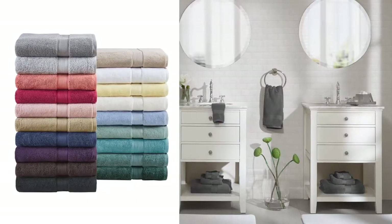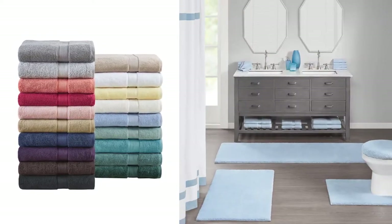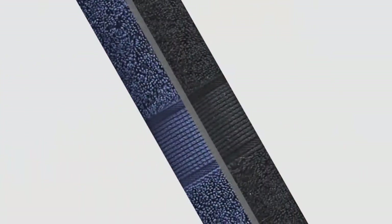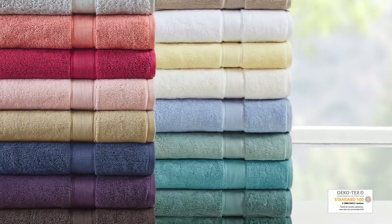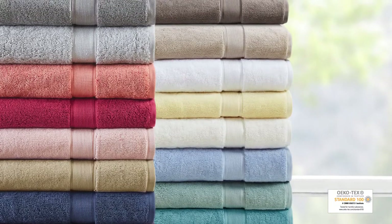Choose from a wide range of fresh color options and coordinate with our matching products to create your own distinctive style. Achieving the Ecotex certification, this bath towel is free from harmful chemicals and substances, ensuring quality, comfort, and wellness.